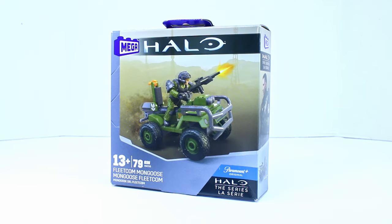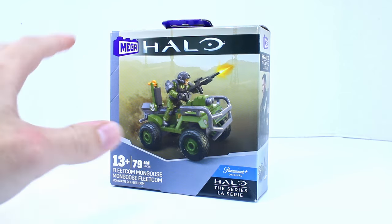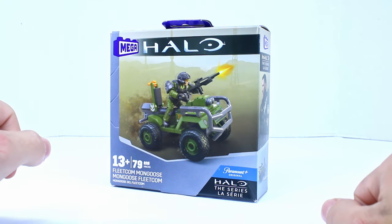Welcome to another Demarcation Media Megaconstructs review. This is a video I did not think I was going to be making because, to be honest, I really wasn't sure if we were going to see Halo TV show sets. And I honestly did not want to see Halo TV show sets.